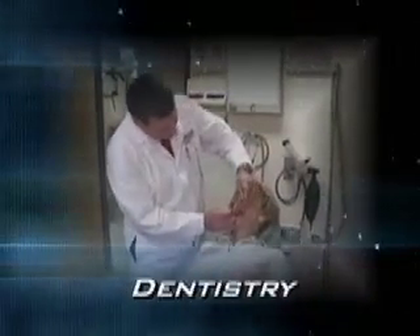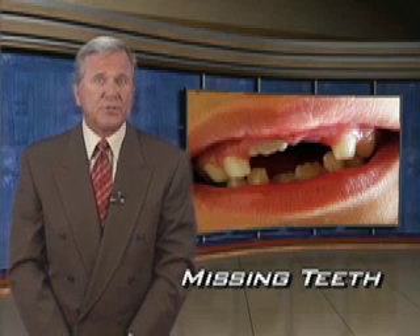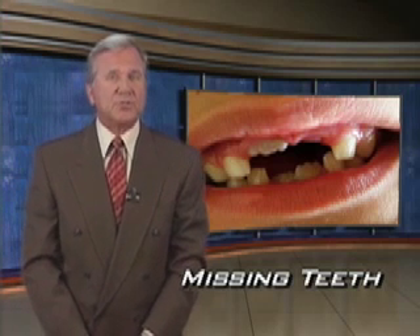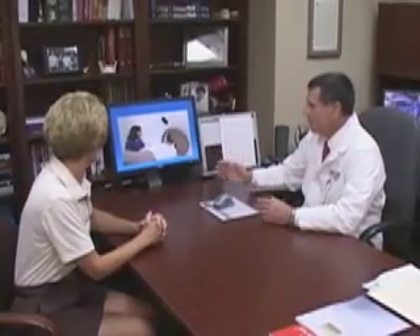Having focused on some advancements in medical fields, we now turn our attention to exploring what's new in the world of dentistry. Advanced dental technology is helping many Americans who are missing teeth. We spoke with Dr. Stuart Moreland about how things have really changed in dental implant technology.